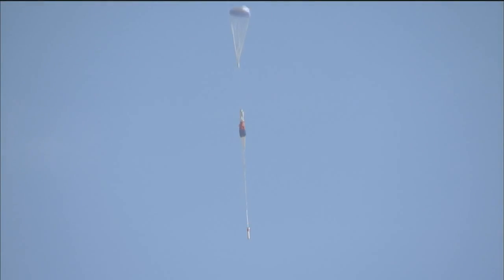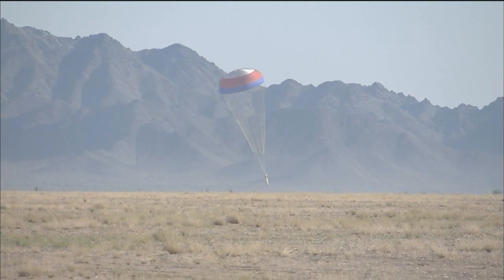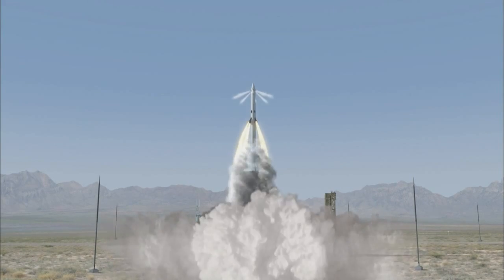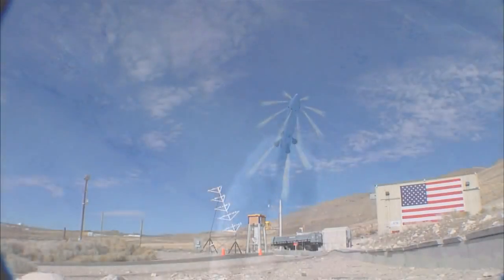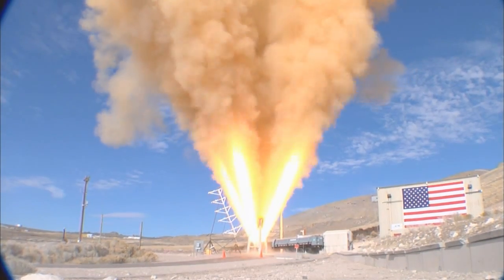Parachute drops have been conducted to test how Orion will return crews safely to Earth. The launch abort system, capable of pulling the spacecraft and its crew to safety in the event of an emergency, is set for a full-out test in 2009, while the rocket motors used in that system have already been evaluated in preparation for that flight test.